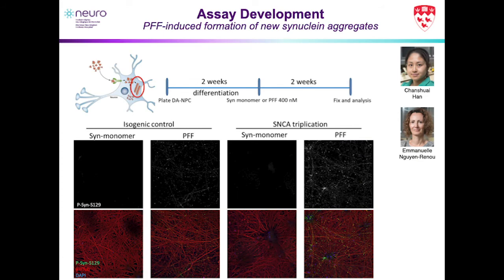Our real interest was not just in how well the fibrils got into the cell, but how well they would induce or template the formation of new aggregates. We had two cell lines: a synuclein triplication line — in which the synuclein gene has two extra copies, from a patient with Parkinson's — and an isogenic control in which two of the alleles have been removed. This is all thanks to Dr. Tulu Kunin and his group for these lines.